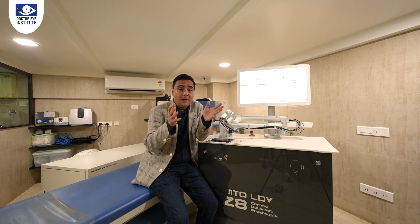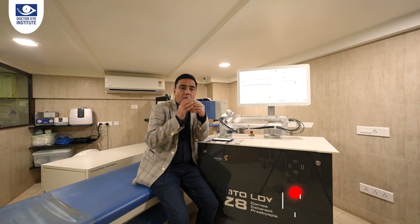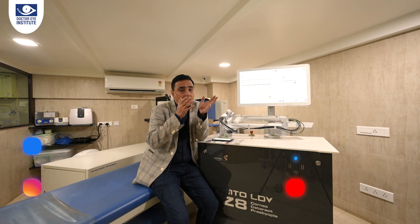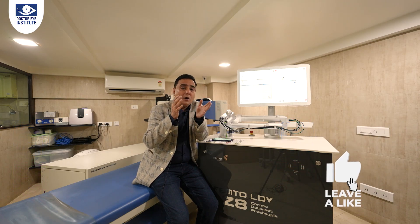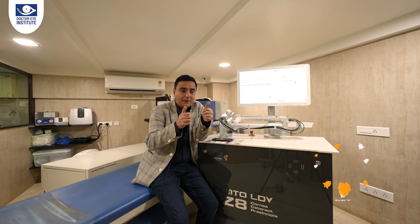Stay tuned for the next few episodes on different categories of application of the Z8 femto laser. Stay safe and be happy.